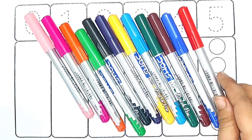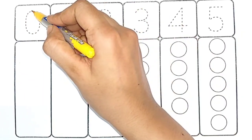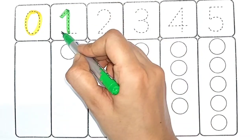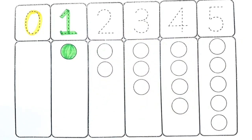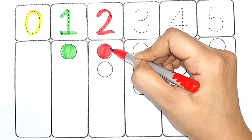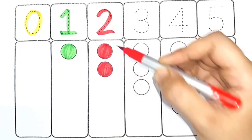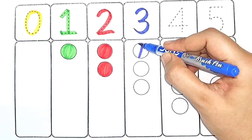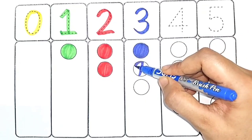Red color. Zero. Light green color. One — one circle. Red color. Two — one, two — two circles. Blue color. Three — one, two, three.